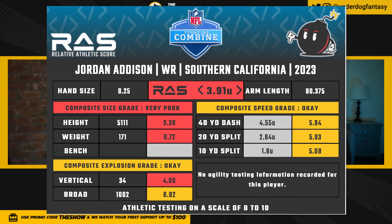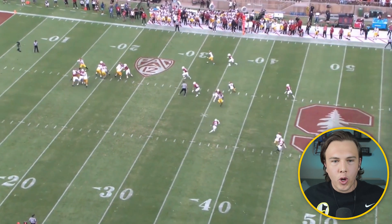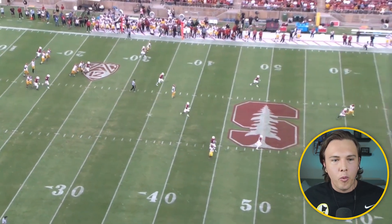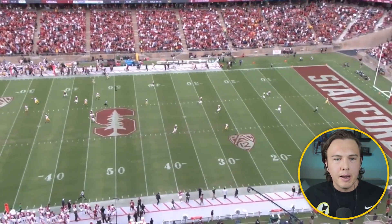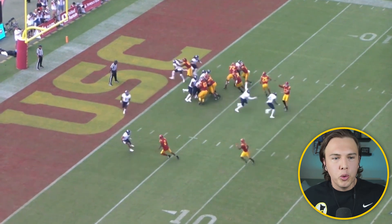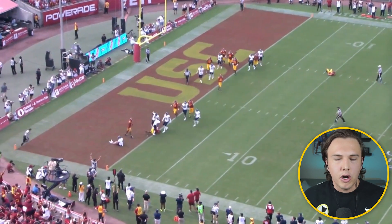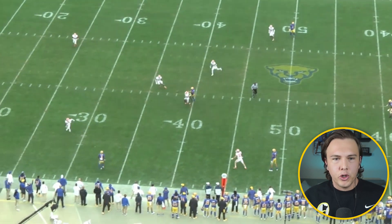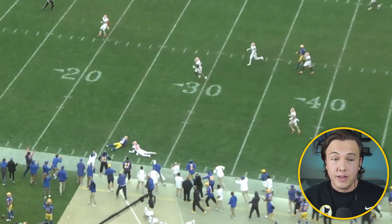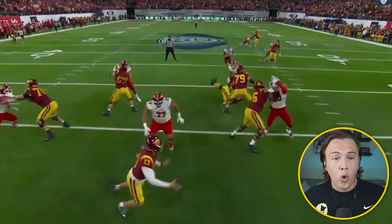His 40-yard dash is in the 40th percentile, and when you weight-adjust it, it obviously gets way worse — in my model he's a 15th percentile adjusted SPARQ athlete. That said, I do think we overrate size and speed at wide receiver versus other positions. At running back it obviously matters — you're breaking tackles against linebackers. For edge rushers, you have to win with power through an offensive tackle. But at the wide receiver position, speed score and the regular 40-yard dash have the same predictive power, because you can win with space.